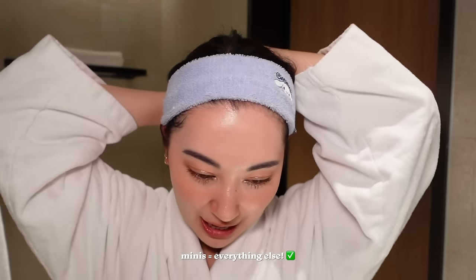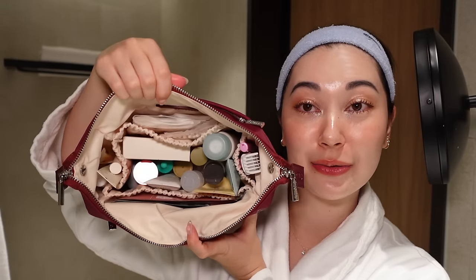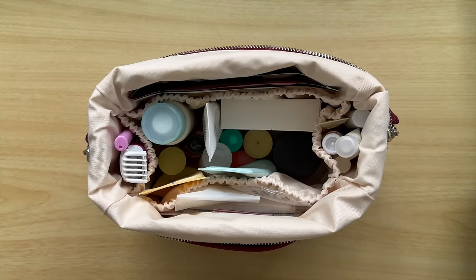Now I know a lot of the time, minis seem like a waste — like they don't fit a lot of product, blah blah blah. But when it comes to travel, minis are literally your best friend. They're like the best thing to carry multiple products that you want without the burden of taking up your whole skincare pouch or bag. That's how it looks all sitting in there. I still have a fair amount of space. I haven't filled it up this time, but it can fit a lot more.